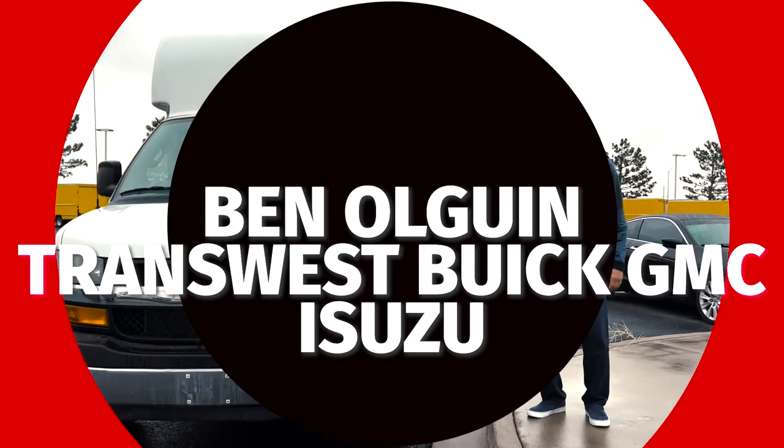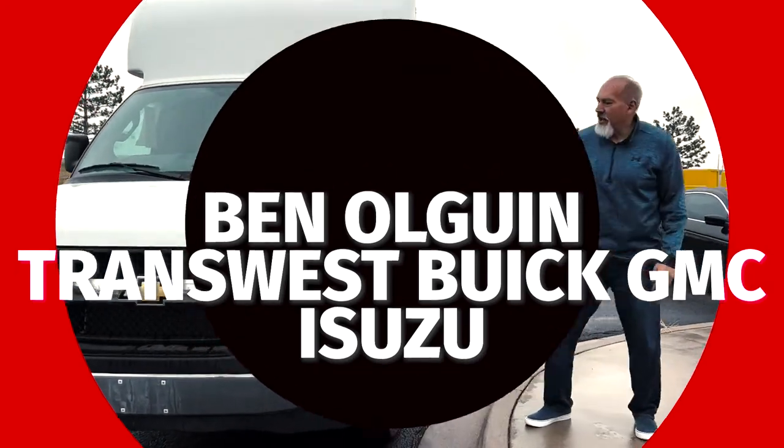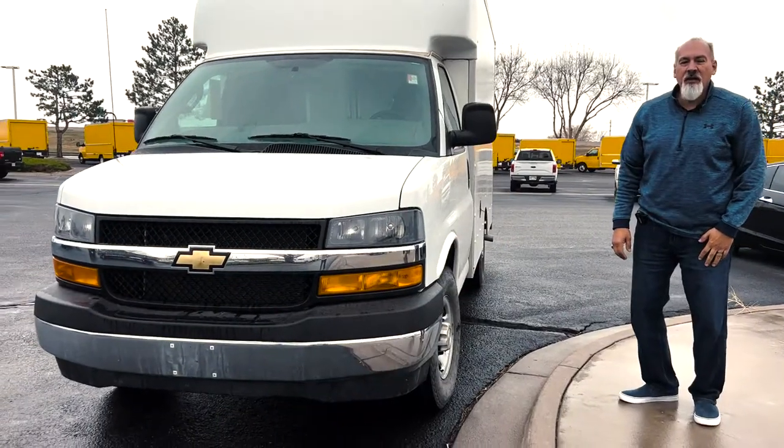Good morning, Ben Ogeen, Transwest Buick GMC Isuzu. Today we're talking about a 2020 Chevy Express cutaway.